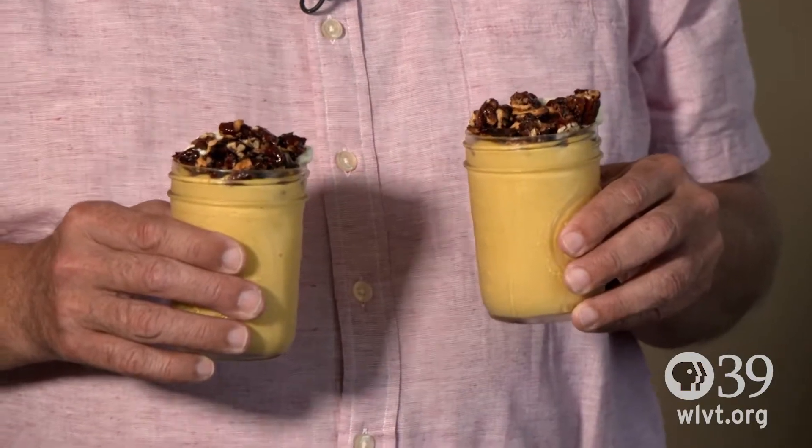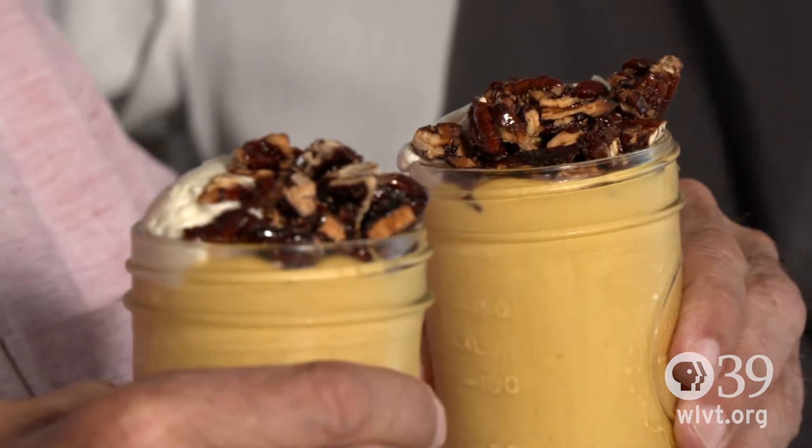And we top it all off with our house-made butterscotch pudding, some candied pecans, and a little whipped cream. Well Lee, I have to tell you, this is when the diet goes on pause.